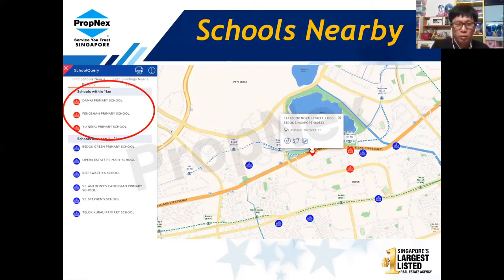The schools nearby: within 1 kilometer there is Damai Primary School, Hazel Park Primary, and Yunnan Primary. Within 1 to 2 kilometers there is Bukit Batok Green Primary School, Oakridge Estate, St. Anthony's, St. Stafford, and Dulwich College as well.